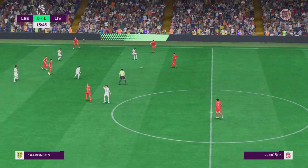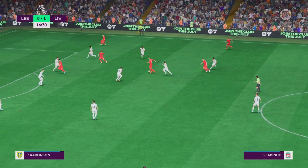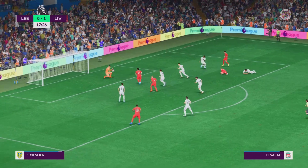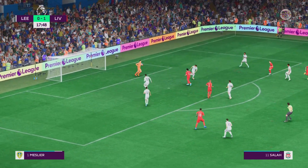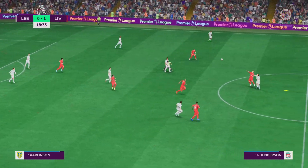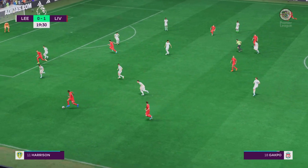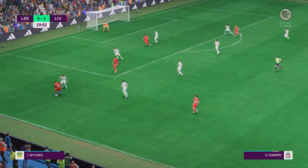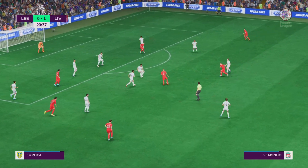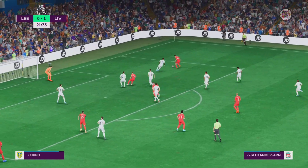Alexander-Arnold. Henderson has it — it's a good Liverpool move in the making. A glorious chance — oh, a tremendous block! Well, goodness me. Into the goalkeeper's grateful grasp. Will he play it in? Fabinho, and now Henderson. Alexander-Arnold.